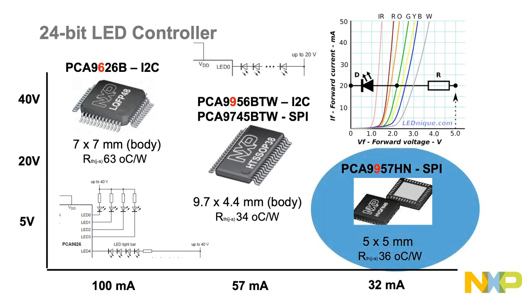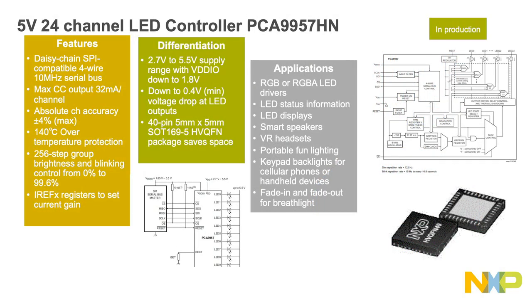The new device, PCA 9957, is a daisy chain SPI compatible four-wire serial bus device like the PCA 9745B, but it has 24 channels versus 16 channels and operates at 5 volts versus 20 volts. Using the 5 volt design internal to the die allows a smaller die and offers the newer device at a lower price.